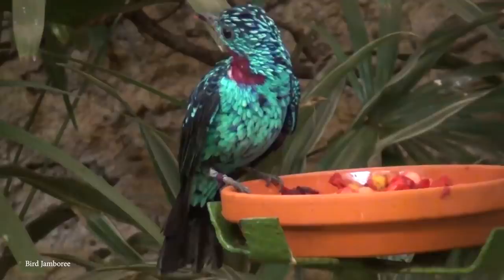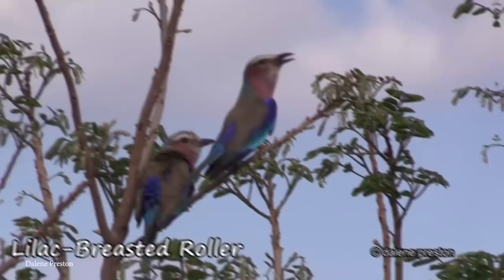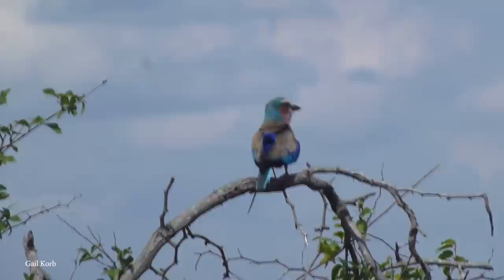Number 15: Lilac-Breasted Roller. Native to regions across Africa, from the coast of the Red Sea and Eritrea all the way to the southern shores of South Africa, the Lilac-Breasted Roller is an incredible-looking and sounding species of bird. Growing to around 15 inches or about 38 centimeters long, with a wingspan of up to 23 inches, they're easily identifiable by their pastel-like lilac, green, blue, and olive coloration.